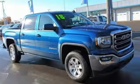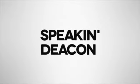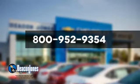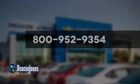Put it to work today. Visit Deacon Jones Chevrolet Buick GMC Cadillac today. Give us a call at 800-952-9354.